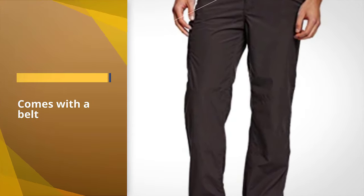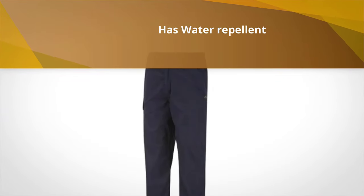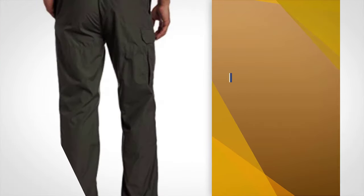For those looking for quality men's hiking pants, the Kiwi comes with a belt and is made of 65% polyester and 35% cotton. It features advanced technologies such as UPF protection, Insect Shield, Gore-Tex, recycled materials, and more.